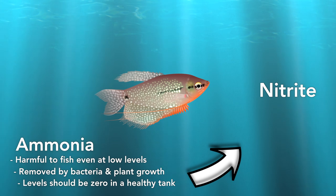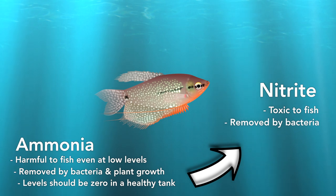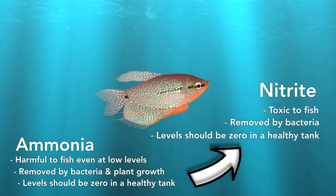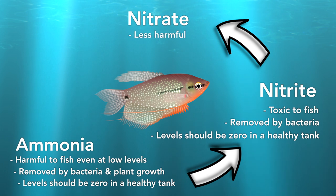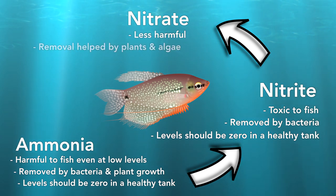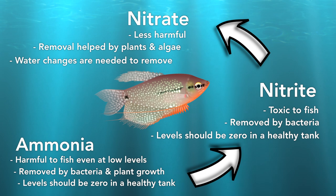Nitrite is the result of the nitrogen cycle chain and is less harmful than ammonia. Nitrate accumulates over time and plants and algae can help remove it, although most aquaria have far higher levels than plants can process, so water changes are needed. Not all fish are equally damaged by nitrate, but moving fish from low to high levels can be enough to kill them. Nitrate may be less toxic but is still harmful, especially to sensitive species or those unaccustomed to old water.